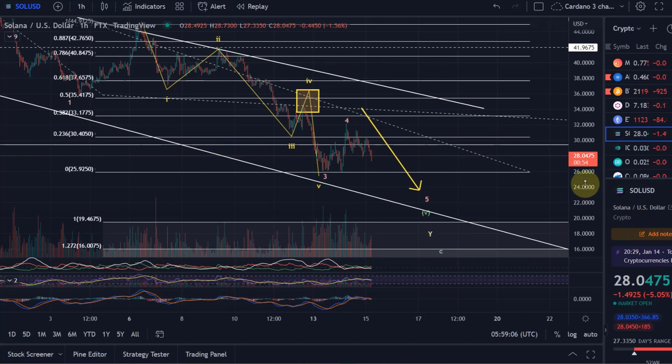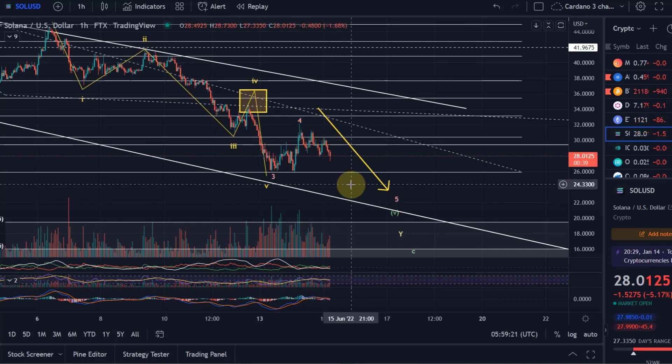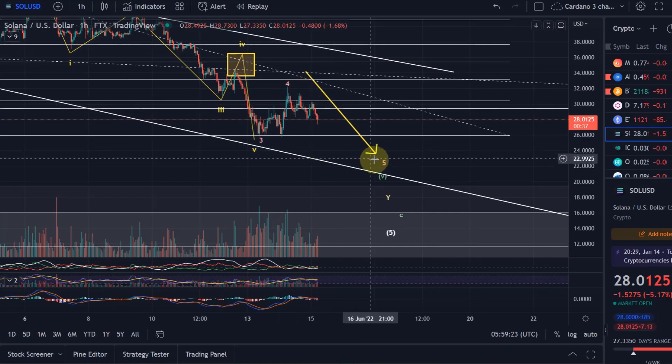Confirmation that wave four is indeed over would come from price going below $26. If we go below $26, we can count this as a one-two and another one-two, meaning we might now be in wave three — but that would be an extended wave three due to the two one-two patterns, so it could come down quite a bit.